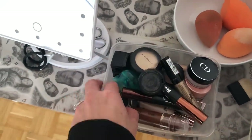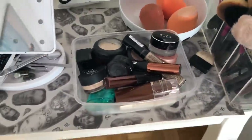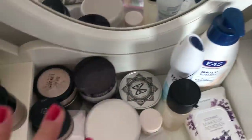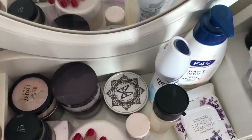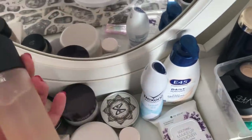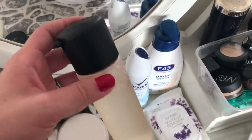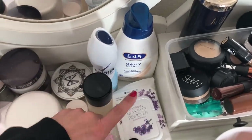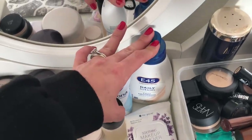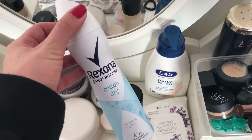Here I have some MAC blushes and a nice concealer, nothing too exciting. Then I have powders — I really like powders. This is my La Mer powder, my absolute favorite. Here I have MAC Prep and Prime Fix Plus, which is my favorite thing in the whole world. And these are makeup wipes — if I forgot to moisturize in the bathroom I just moisturize here.